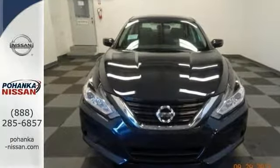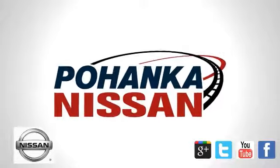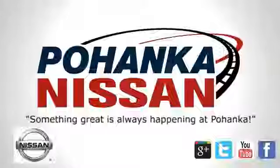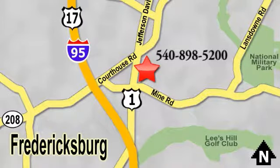Come on out for your test drive today. Welcome to Pohanka Nissan in Fredericksburg. Something great is always happening at Pohanka, located on Route 1 in Fredericksburg, Virginia.